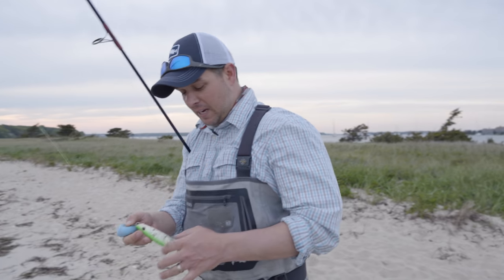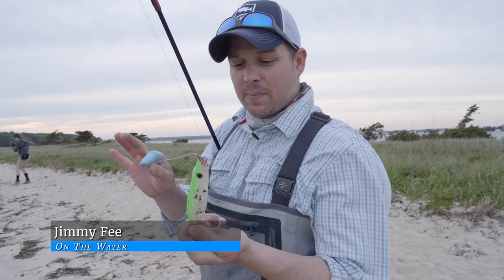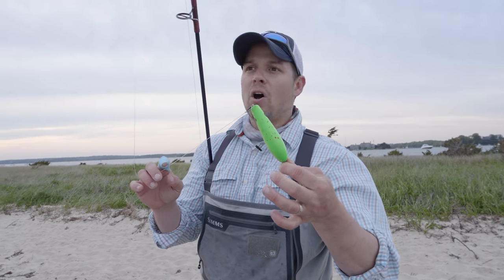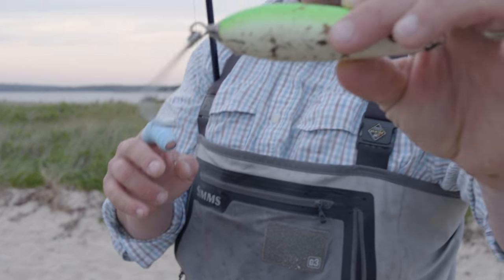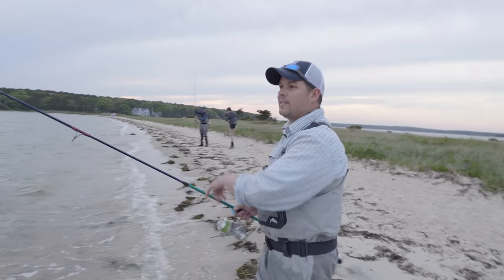Kevin's definitely getting more hits than I am, and I'm putting on the same lure he has. This is made by Tsunami — it's basically just a little bluefish bomb. It's designed to cast long and just skip and skitter across the top. This one has already encountered quite a few bluefish and lived to tell the tale.